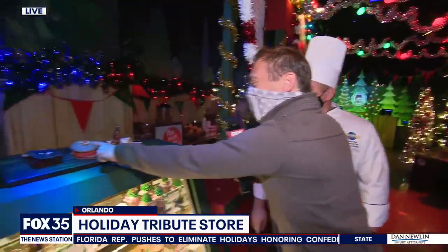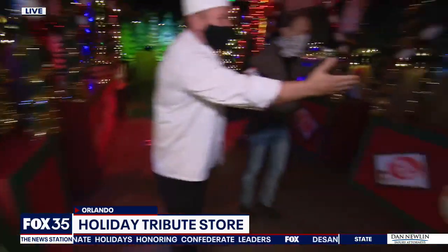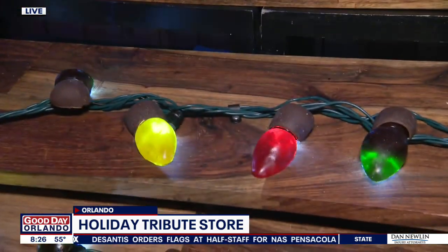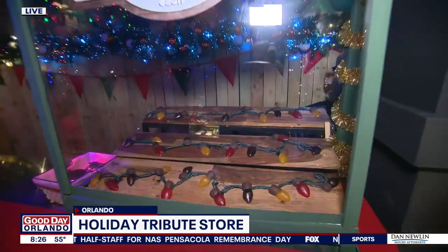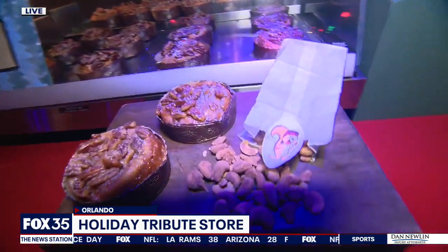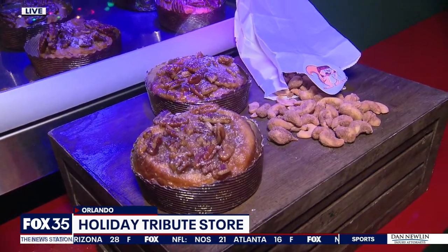Look at the little mini gingerbread man on there — that's adorable. It wouldn't be Christmas without our Christmas lights, so we have Earl's Christmas lights: strands of edible gummy lights in three different flavors — butterscotch, peppermint, and cinnamon. Over here you've got some sticky buns and maple pecan nuts. We have three flavors of nuts and then we have Earl's famous sticky buns with our fresh roasted nut machine that we do in daily here.